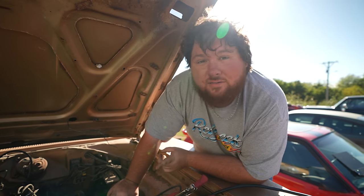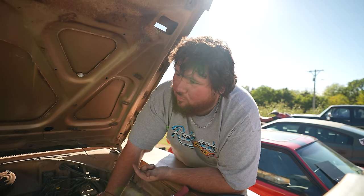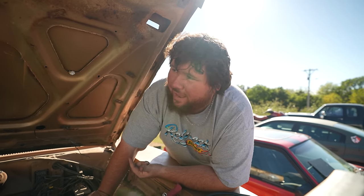Oh come on, listen to her! That is awesome — it actually runs! For sitting 40 years, that's pretty impressive. I would feel like this would be a success if this thing would drive itself off the trailer. We'll put plugs, wires, and cap in, then go see if we can straighten up the wheels and pull the trailer up and see if it'll back itself off.